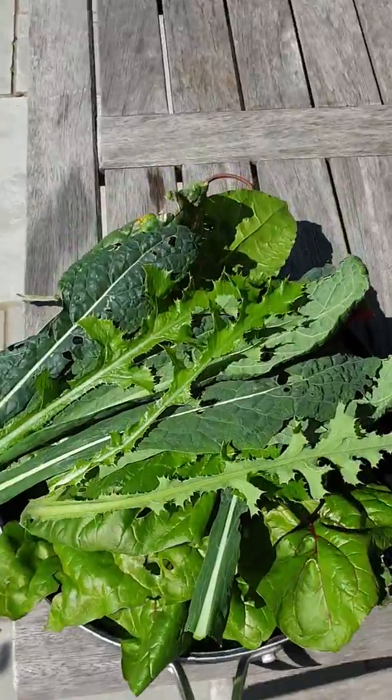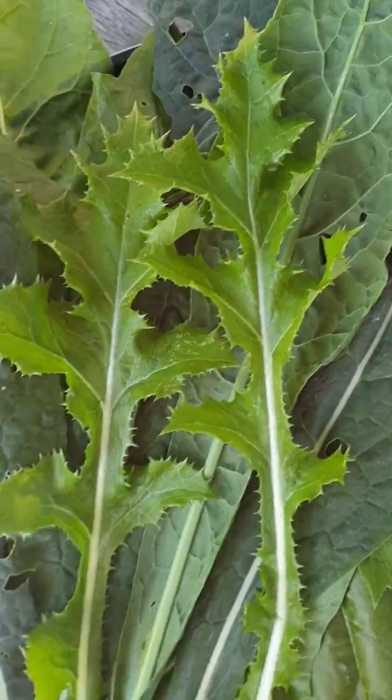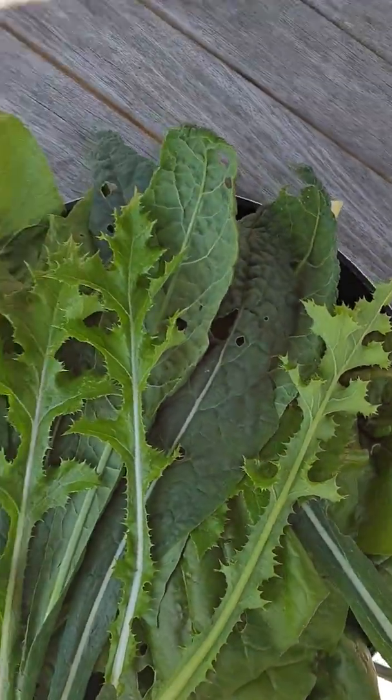I'll just pick this now. I'm starting to eat the weeds as well — you can see there's a thistle growing up in the middle of the clump. I'm just going to eat it.